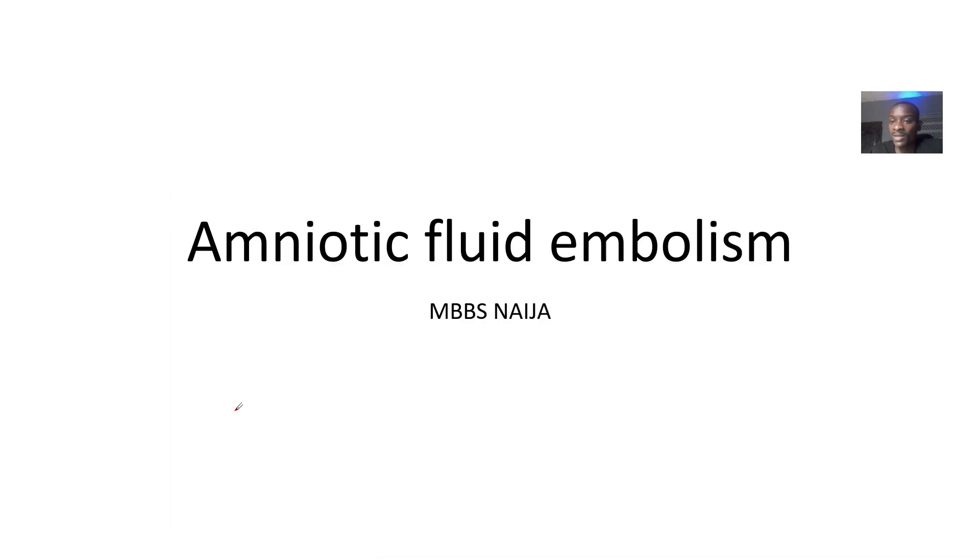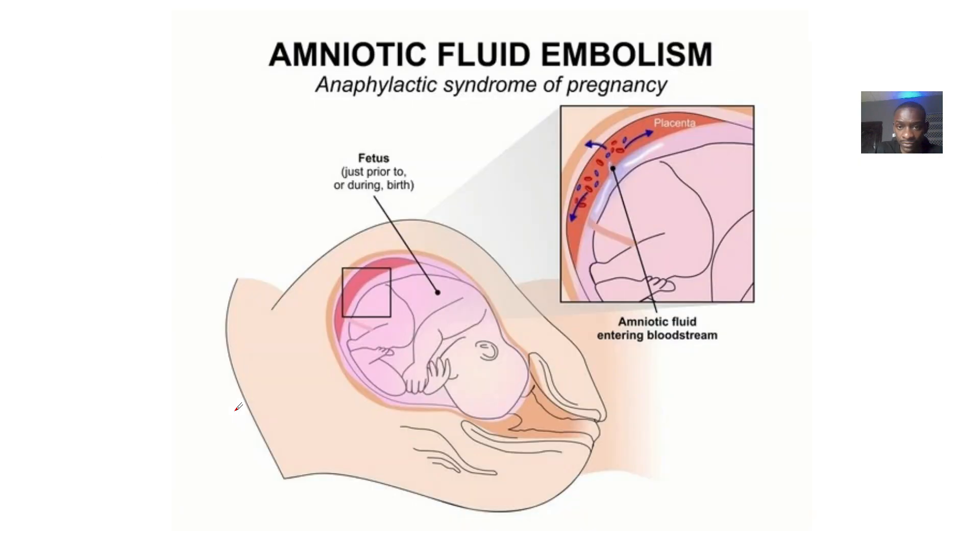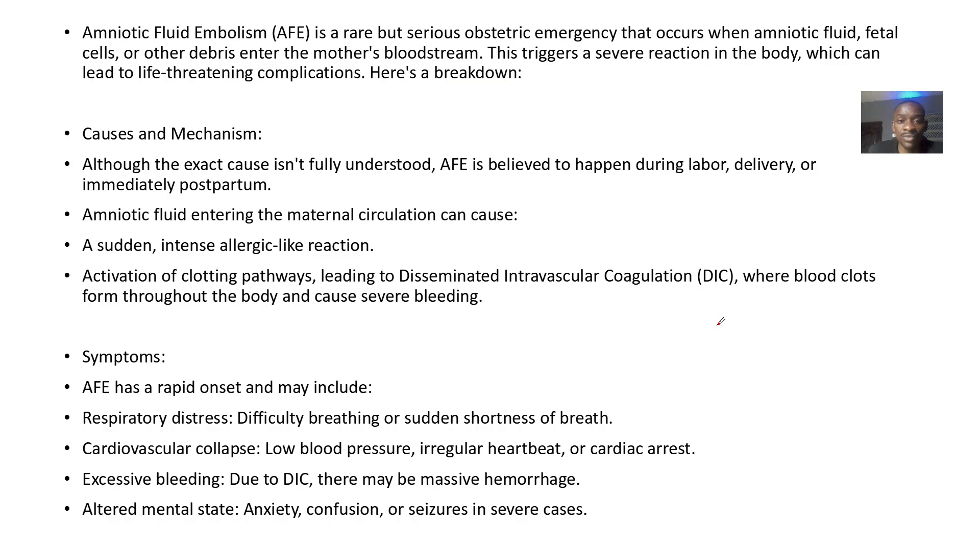We're talking about amniotic fluid complications. This is known as amniotic fluid embolism, also known as anaphylactic syndrome of pregnancy. Amniotic fluid embolism is a rare but serious pregnancy emergency, where amniotic fluid enters the bloodstream of the mother — it's not supposed to enter.